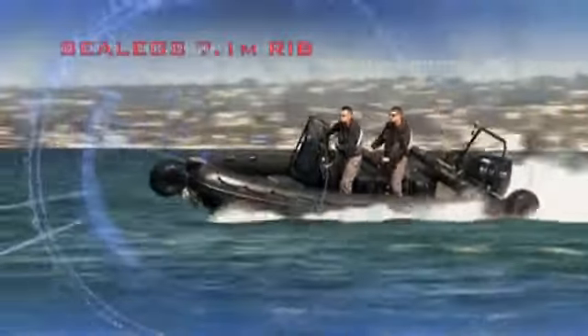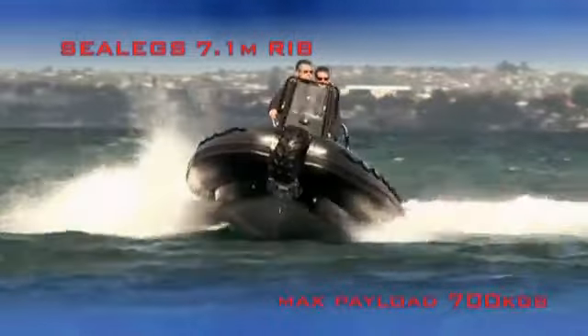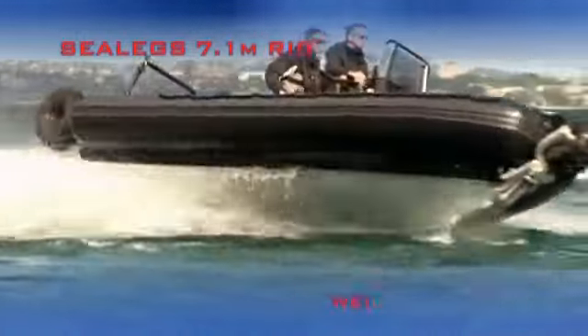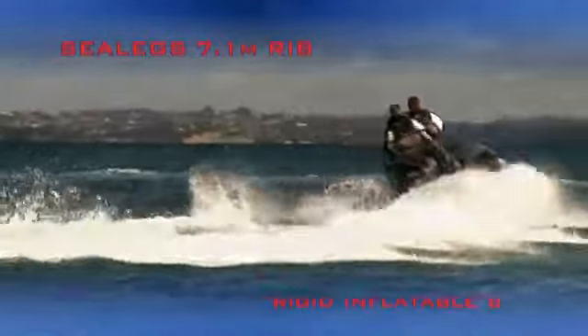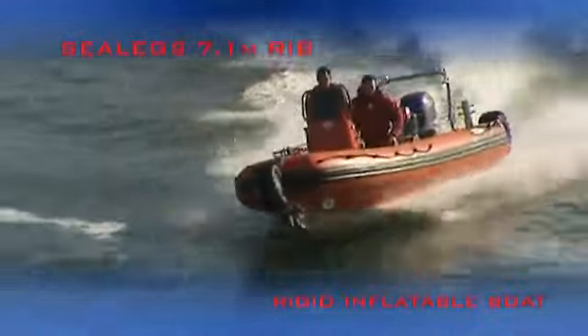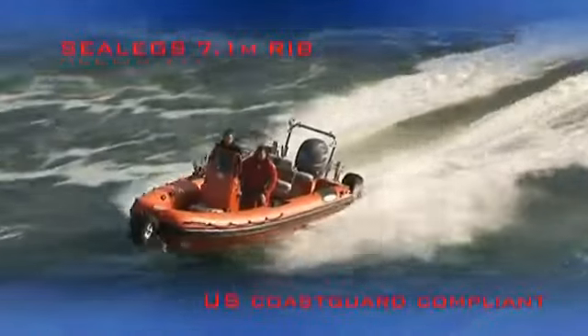The 7.1 metre RIB is the largest vessel Sealegs offers. It's powered by a 150 horsepower outboard motor and features a heavier hull plate to support its size. This model is ideal for long-range rescue missions, where additional gear or personnel are required.